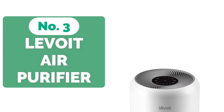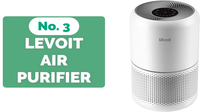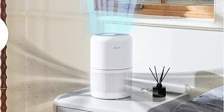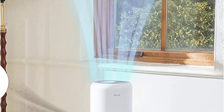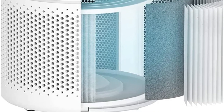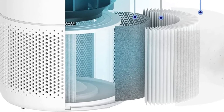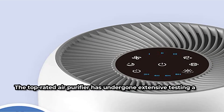At number 3 is the Levoid Air Purifier for Home Allergies. This air purifier, which costs around $100, can remove up to 99.97% of small particles from the air in a space of up to 215 square feet. It employs a three-stage filtration technology to effectively remove any unwanted particles, odors, and pollutants from the air in your house, including an ultrafine pre-filter, a Japanese True HEPA filter, and a high-grade granular activated carbon filter. For best efficiency, the pre-filter should be changed every two to four weeks, while the other two only need to be replaced every six to eight months, and the convenient filter indicator will remind you when it's time.